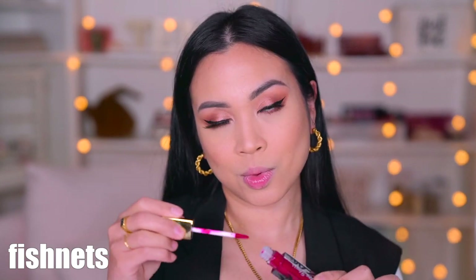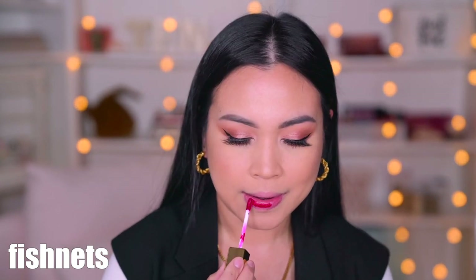Next we are going to try on Fishnets, which is described as a vivid berry. You guys just have to know how difficult this is to take off. I was using my usual Bioderma micellar water and a cotton pad trying to take this off.